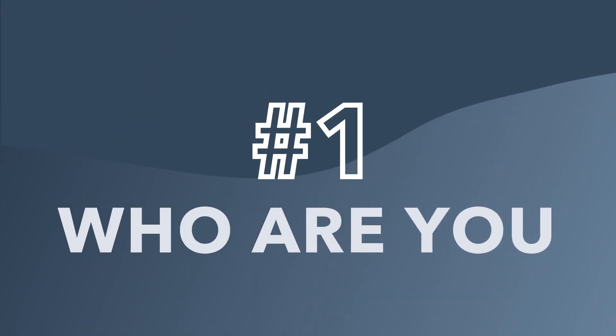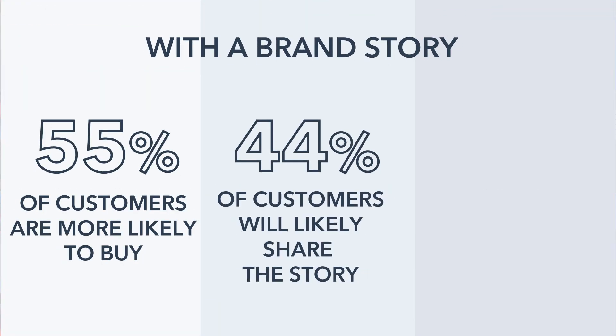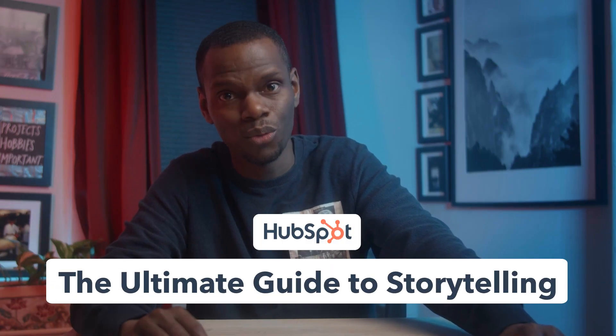With this booming market, there are a lot of people going for it. Here are some tips on how to stand out. Number one: who are you? As much as you'd like to just make a random standalone NFT and make a billion dollars, it doesn't always work like that. If your NFT is attached to a brand story — as to why you're doing what you're doing and what it actually means — 55% of customers are more likely to buy, 44% will likely share your story, and 15% will immediately buy. Story creates emotion and emotion creates cash.